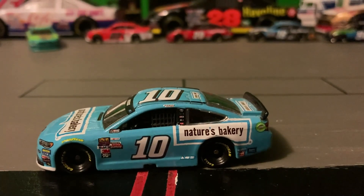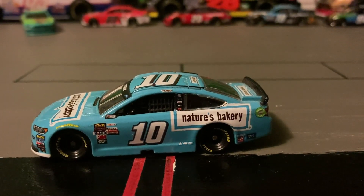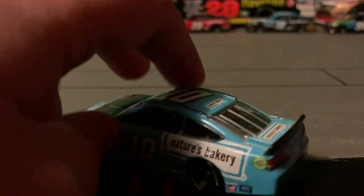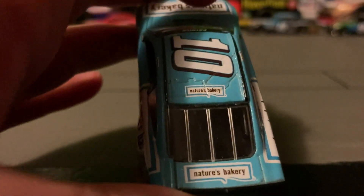There's the same color blue pretty much throughout the whole car. There's a window net that says Nature's Bakery in white with a blue outline, then white and then blue with the car. On the roof it says Nature's Bakery, and on the deck lid it also says Nature's Bakery.